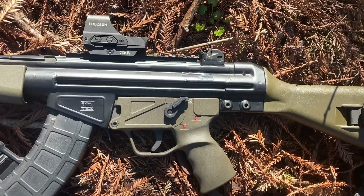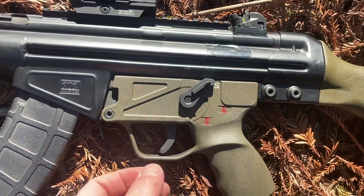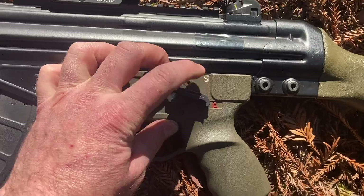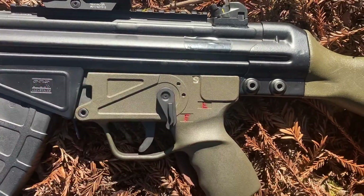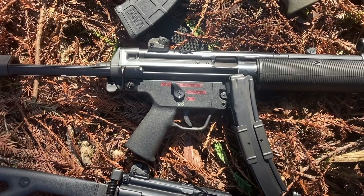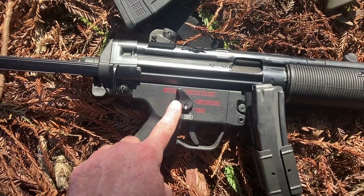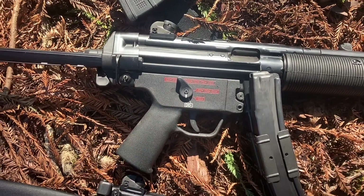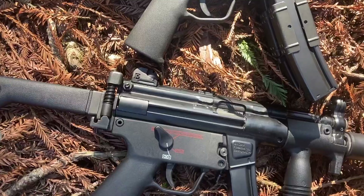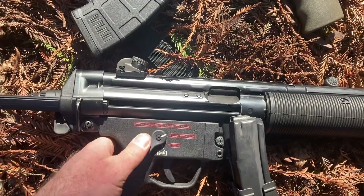Franklin Armory designed their HK binary triggers on these SEF lowers. We've got Safe, Semi, and Binary. The MP5SD has a 4-position ambidextrous lower. I bought these Custom Smith safety selectors to better match the originals, like on this MP5K. We've got Safe, Semi, and Binary.